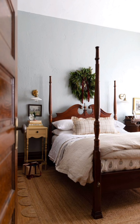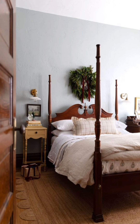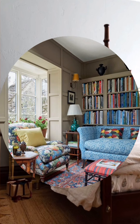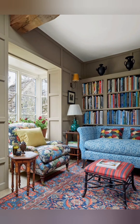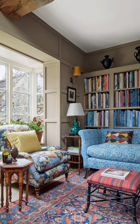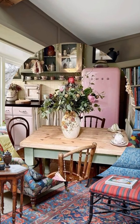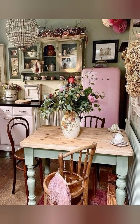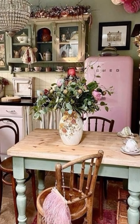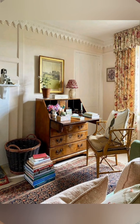Key elements of vintage chic farmhouse decor include distressed furniture — pieces that have a worn look, often painted and then sanded to reveal layers of paint or wood underneath, which adds to the vintage charm.